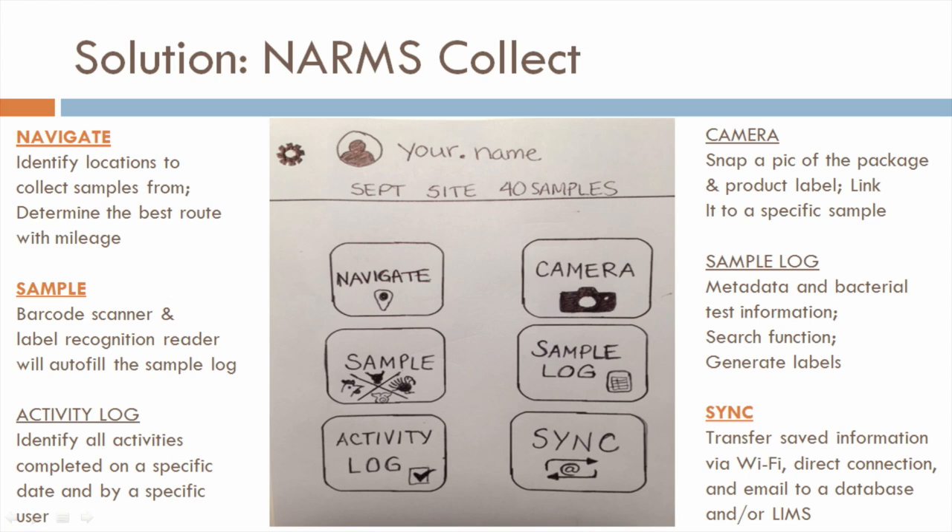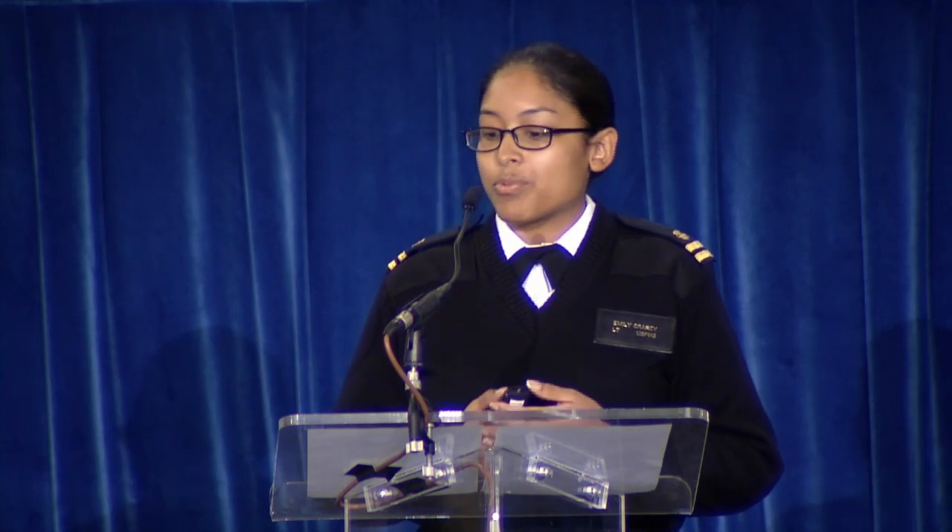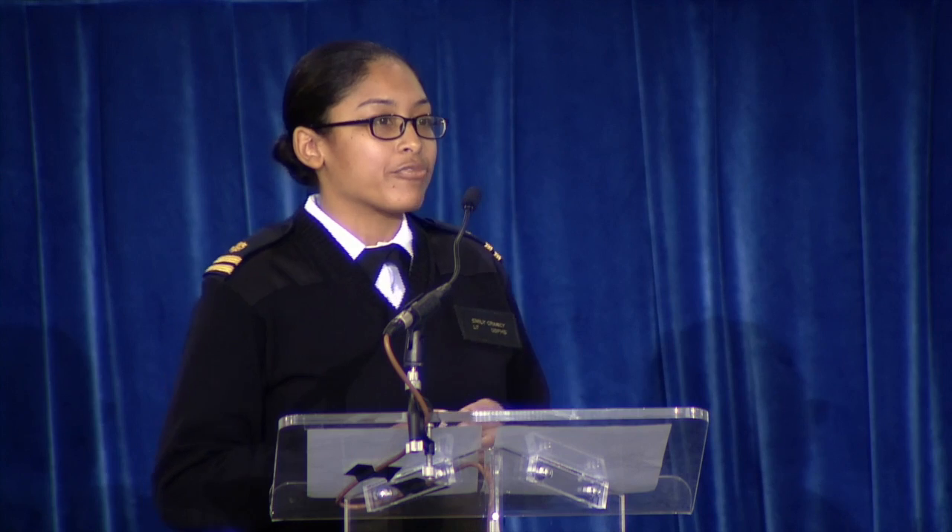And lastly, in the bottom right corner, we have the sync button. This would transfer the saved information via Wi-Fi, direct connection, Bluetooth, or email to a database or laboratory information system. This app would essentially enable Kim the flexibility to collect real-time data in the field while appearing to look at a shopping list on her phone.